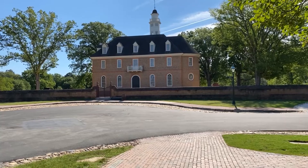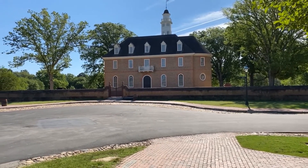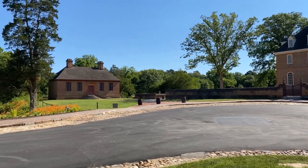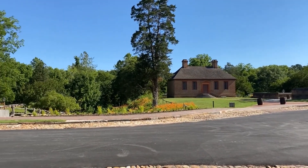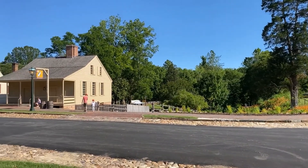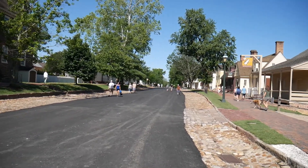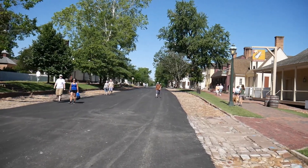The Capitol is on one end of Duke of Gloucester Street. While the original burned down, this is a beautiful reconstruction from 1934. Williamsburg actually was the capital of Virginia for about 80 years until the Revolutionary War, and then the Capitol moved to Richmond, Virginia.